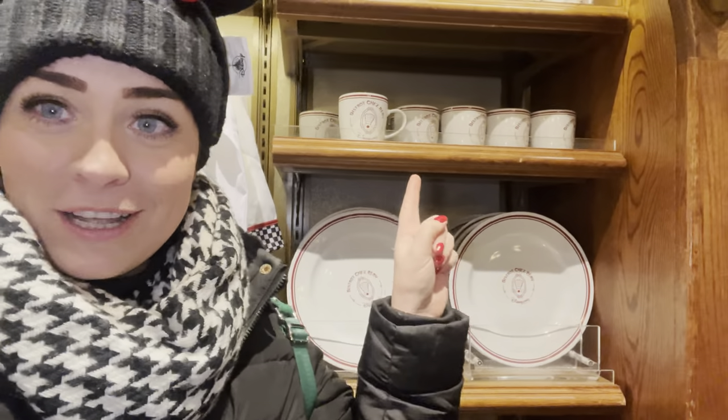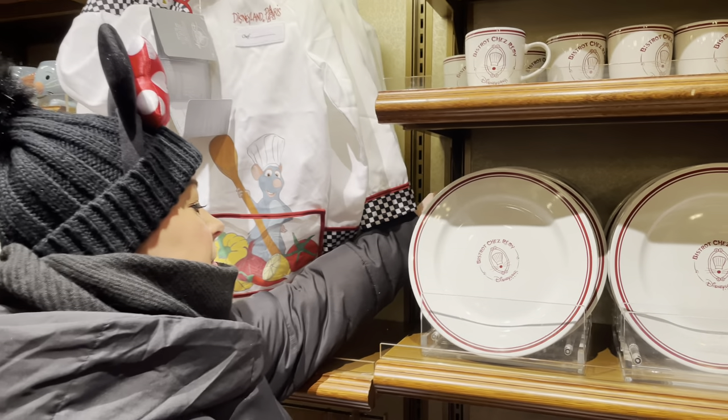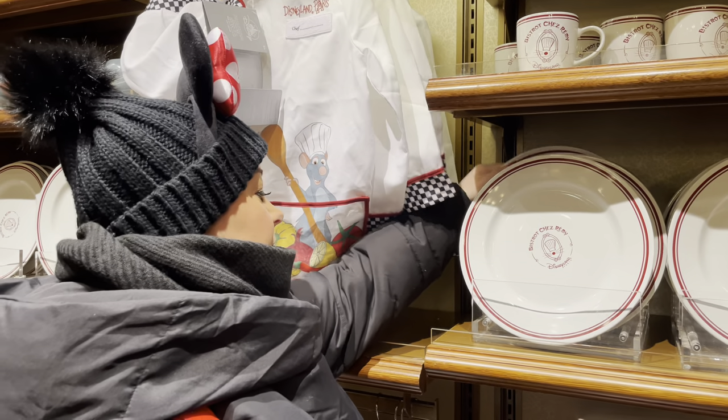We've been looking at these Loungefly bags for the last four trips and always walking past them. This time we're just going to treat ourselves and buy them — we're also going to get more and have a themed night when we get home. If you keep going past something in Disney and you think you want it, just buy it because you'll regret it. The back ones haven't been touched so we're going for those.